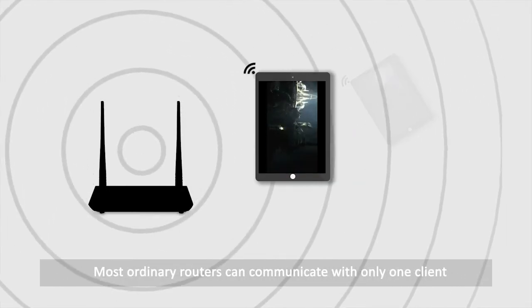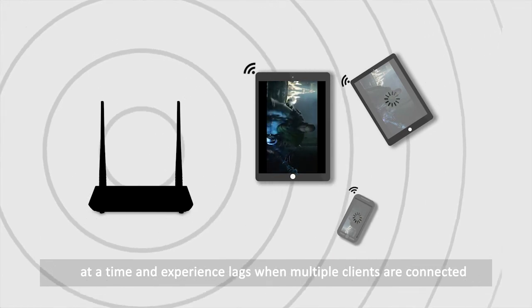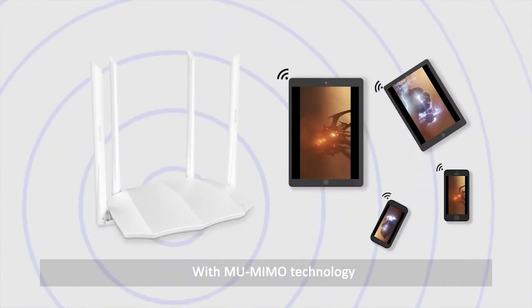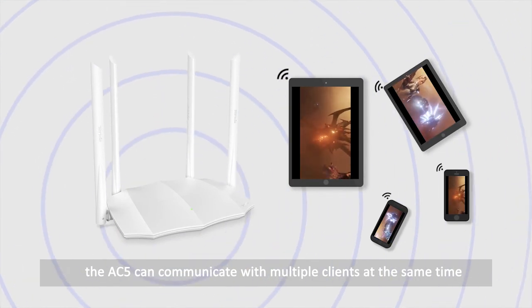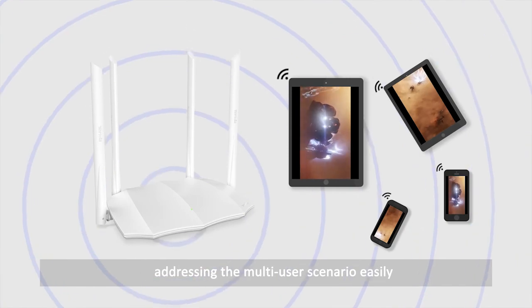Most ordinary routers can communicate with only one client at a time and experience lags when multiple clients are connected. With MU-MIMO technology, the AC5 can communicate with multiple clients at the same time, addressing the multi-user scenario easily.